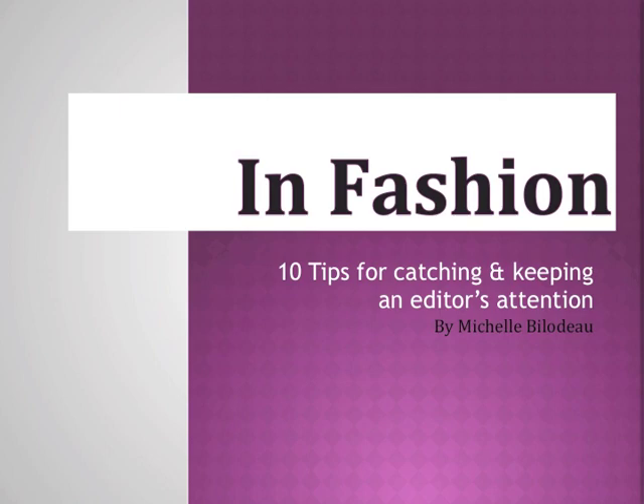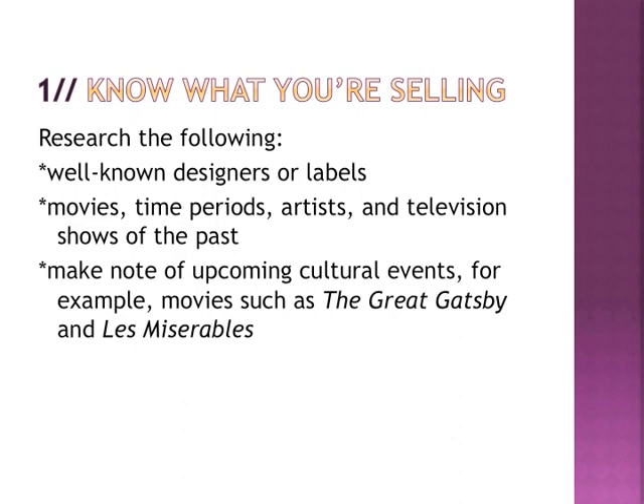Thanks so much, Harriet. I know 30,000 page views might not sound like a lot to somebody from the States, but up here in Canada, where our population is a little smaller, it's kind of a big deal. Thank you again for having me, and I'm surprised that I'm last, so I will try to be as entertaining as possible. My presentation is called 10 Tips for Catching and Keeping an Editor's Attention. I've been an editor for about 13 years now.